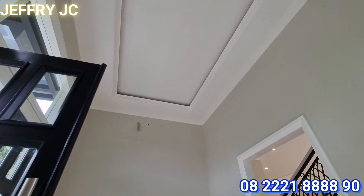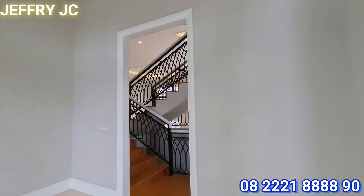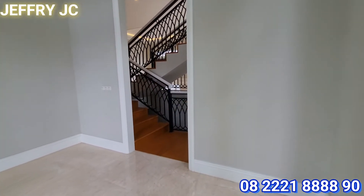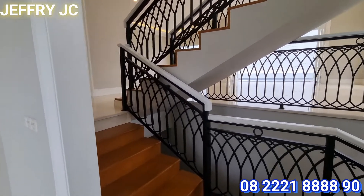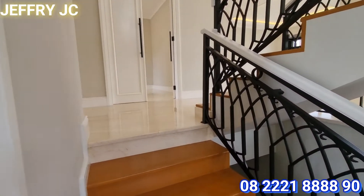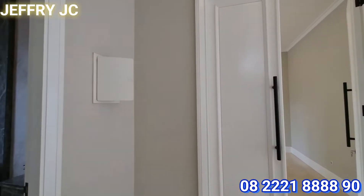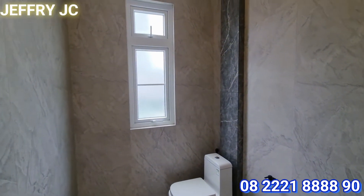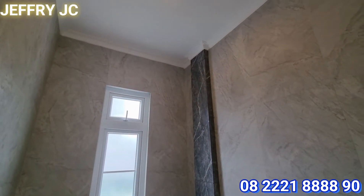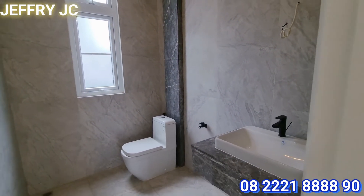Silingnya lumayan tinggi ya sobat JC. Kita masuk ke dalam, lihat di sebelah kiri. Ini ada area powder room. Dindingnya pun sudah dilapisi dengan marmer nih sobat JC.